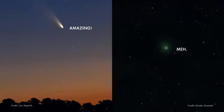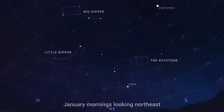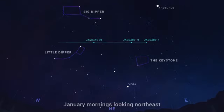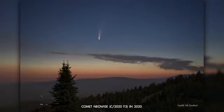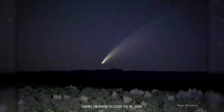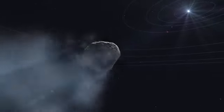Comets are notoriously unpredictable, but if this one continues its current trend in brightness, it'll be easy to spot with binoculars, and it's just possible it could become visible to the unaided eye under dark skies. Observers in the northern hemisphere will find the comet in the morning sky as it moves swiftly toward the northwest during January. It'll become visible in the southern hemisphere in early February. This comet isn't expected to be quite the spectacle that comet NEOWISE was back in 2020, but it's still an awesome opportunity to make a personal connection with an icy visitor from the distant outer solar system.